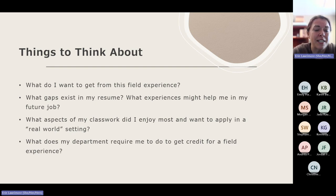Another way of thinking about it might be: what aspects of your classwork did you enjoy but haven't gotten a chance to apply in a real-world setting? And then, what does your department require you to do to get credit for the field experience? Think through all of those things and then think about them contextually — how might SCUA help me do that? Ultimately, we want this to be an experience that works for us, of course, but also one that works for you, works for your goals, and works in your future quest to get a job.